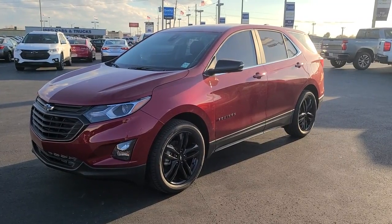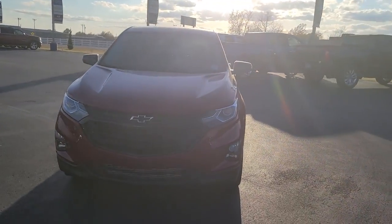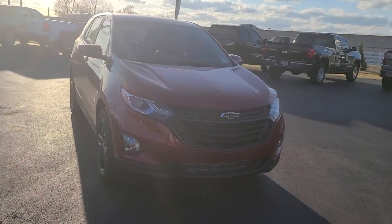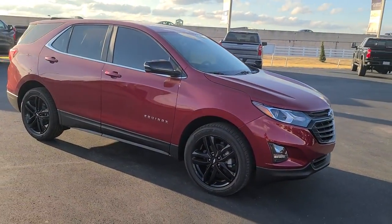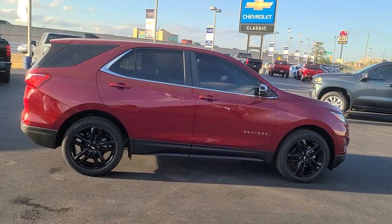Can you see yourself in the 2021 Chevrolet Equinox? The advanced safety features, passenger-friendly cabin, generous cargo space, and connected technology of the Equinox help you navigate every twist and turn of the road with confidence and style.